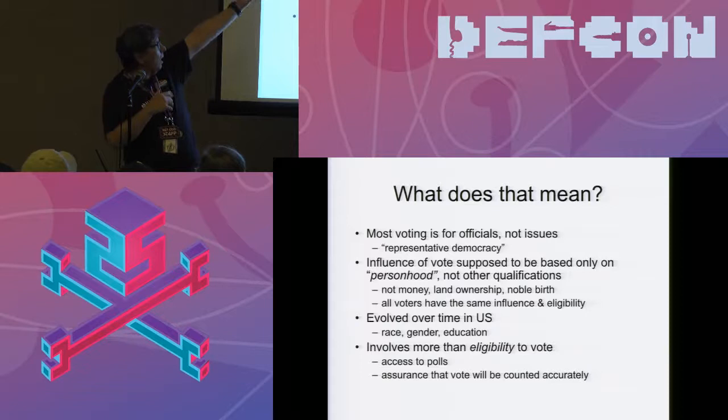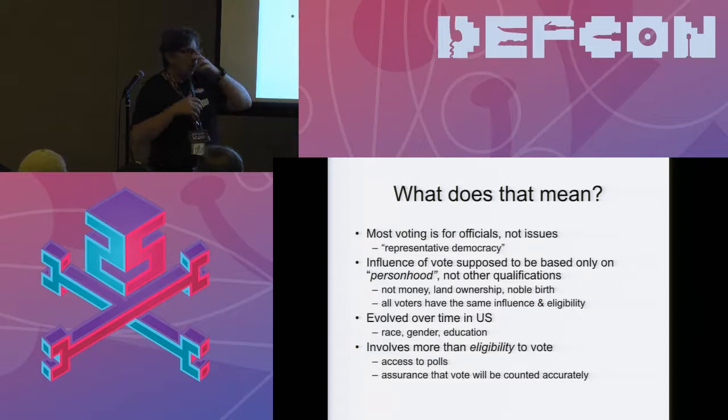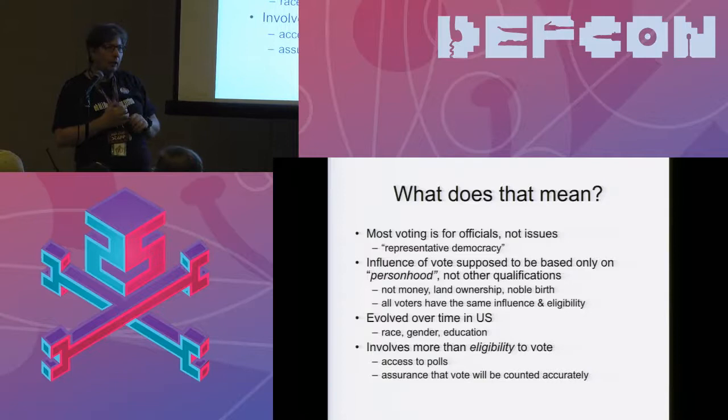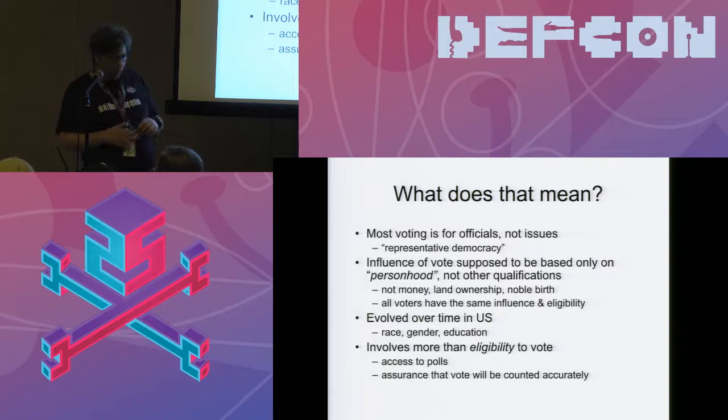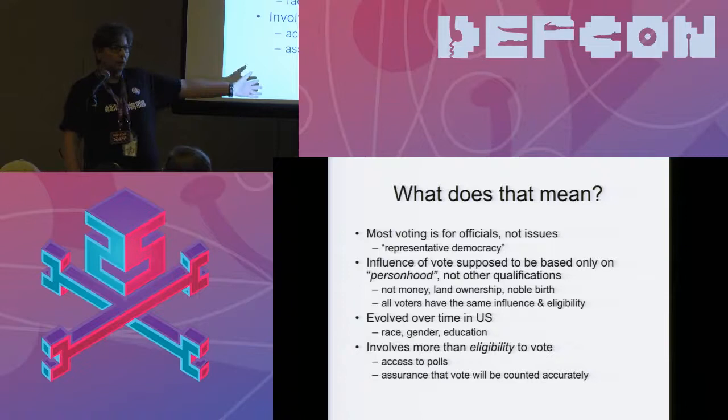This has evolved over time. The expression used to be 'one man, one vote,' and it took until the 20th century to realize we were a priori excluding half of voters. We had slavery and automatically disenfranchised citizens who didn't get to vote until the 14th amendment. We used to have literacy tests for eligibility. Personhood has had asterisks next to it throughout this history.